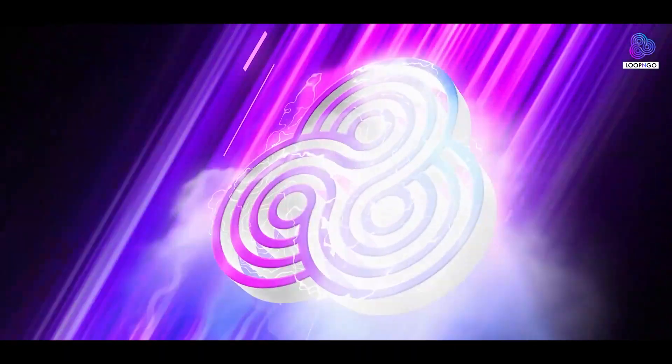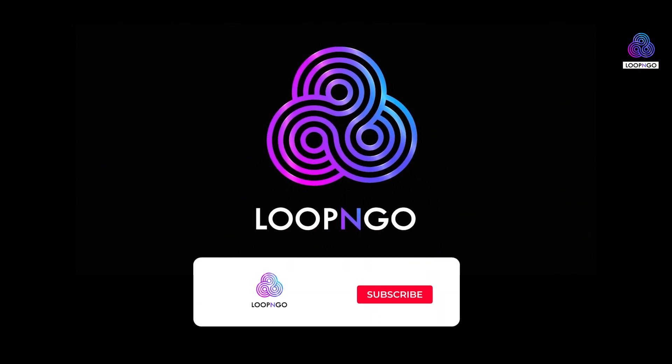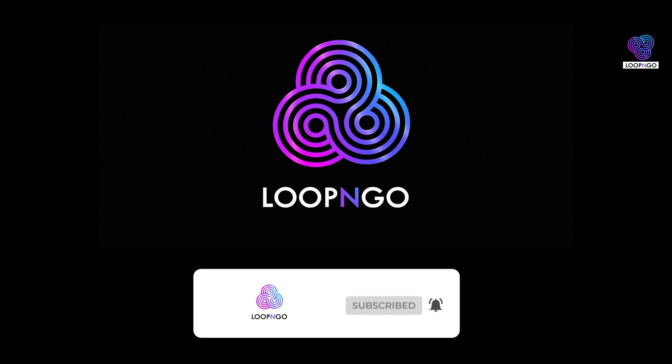We hope you enjoyed this exploration with Loop and Go. Don't forget to like, share, and subscribe for future curious adventures.